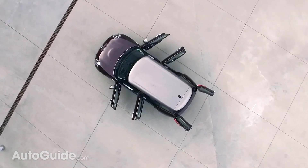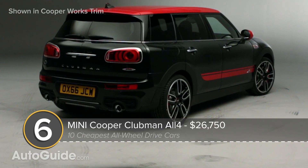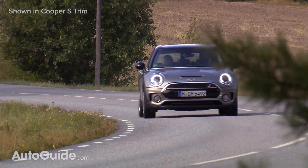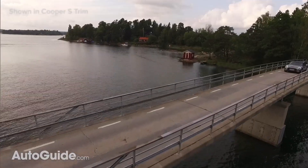We start with the not-so-mini Cooper Clubman All-Four, a retro-styled hauler with 134 horses and a standard 6-speed manual transmission. Base price for this bubbly and versatile car is less than $28,000.